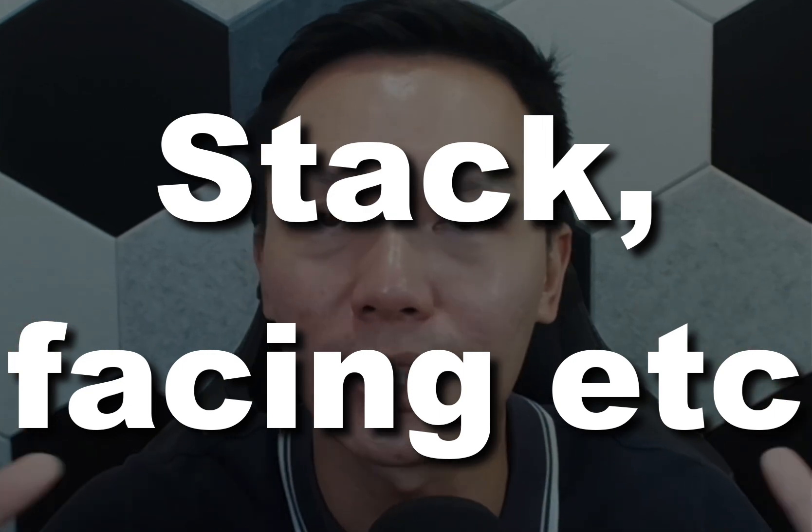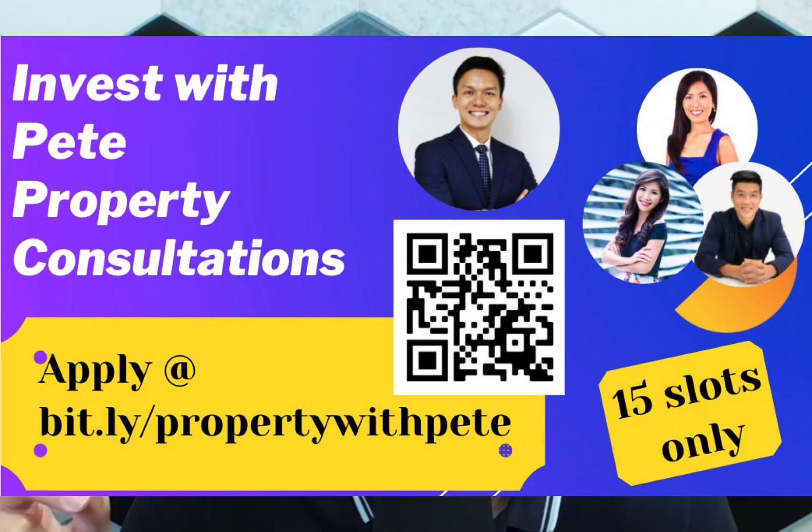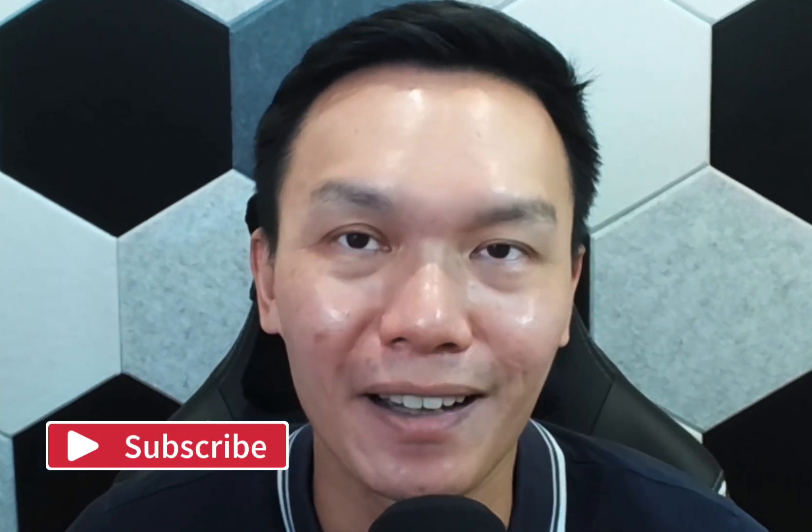What do you think about Jayden? Are you going down this weekend to have a look? For those who haven't gotten an appointment yet, the partner agents I'm working with are bringing one-on-one members to have a look. If you need help and want more analysis — looking at which stack, what facing, what price to target — fill in the form linked here and indicate that you're looking at Jayden. I hope you find this video useful. If you like such content, do like and subscribe, and I'll see you next time.